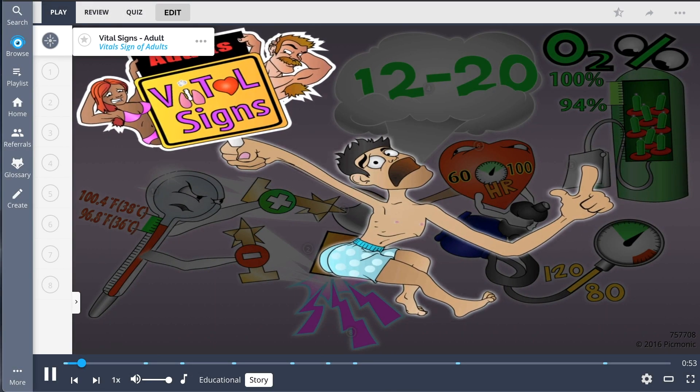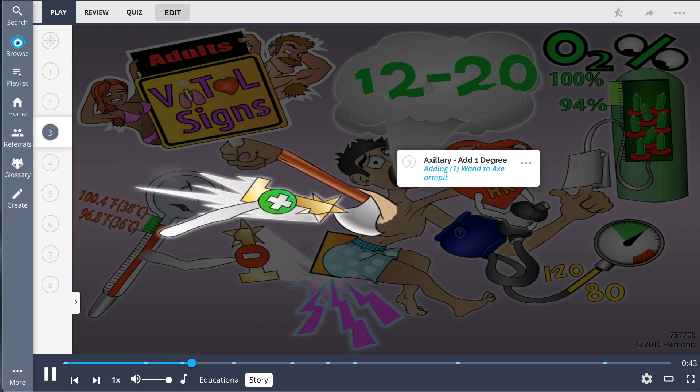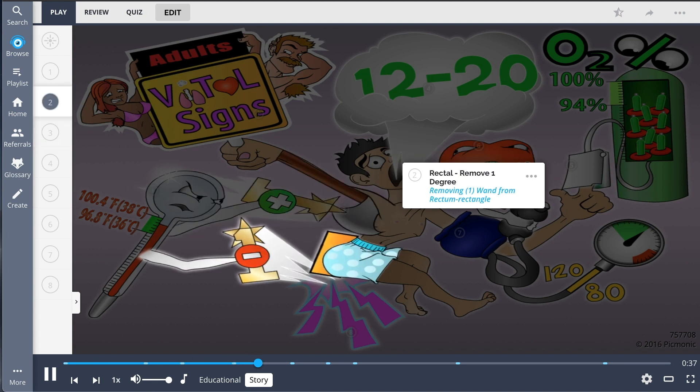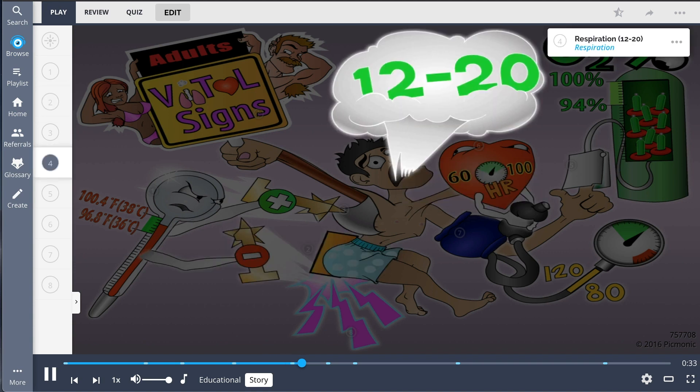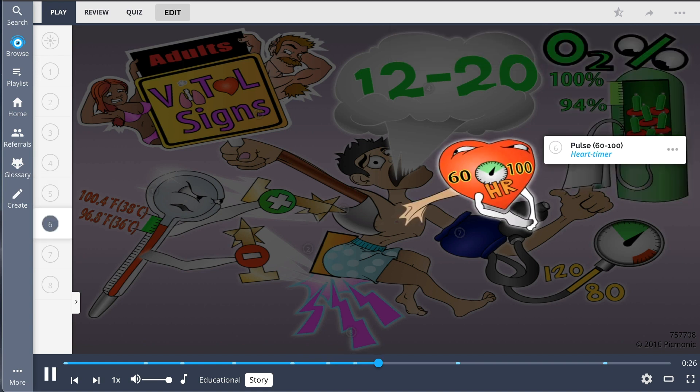Vital signs for adults can be remembered by the adult who doesn't really want to have his vitals taken, and understandably so. First, the thermometer took his temperature, but he tricked him — it added a 1 wand thermometer to his ax armpit and said they were all done. But before he knew it, a 1 wand thermometer was being subtracted from his rectum rectangle. He screamed, and his respirations filled the room. When he reached for the O2 tank for help, it just pinched a pulse oximeter onto his finger to find the percent of O2 in his blood.